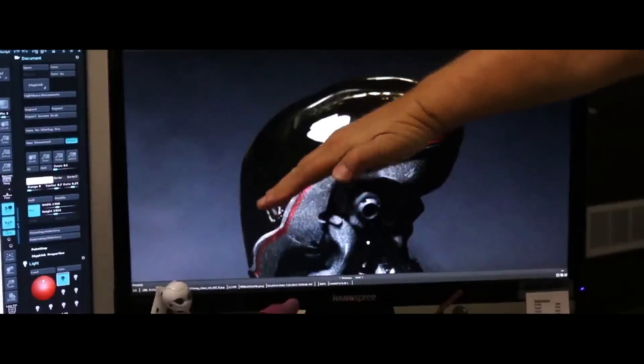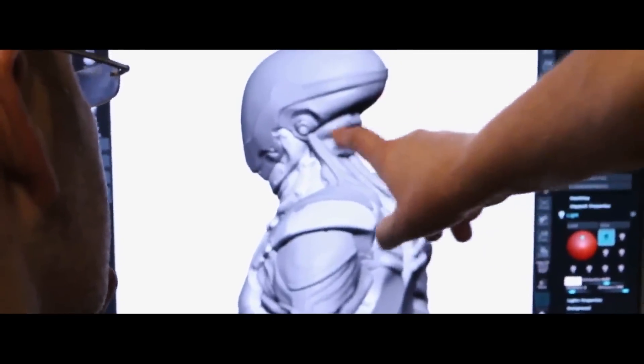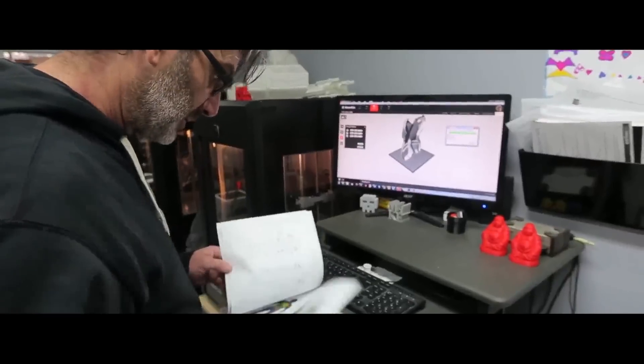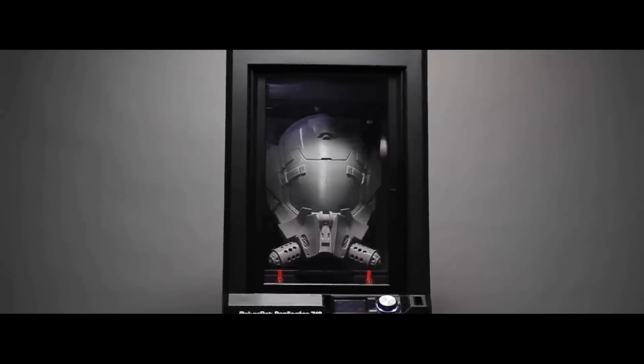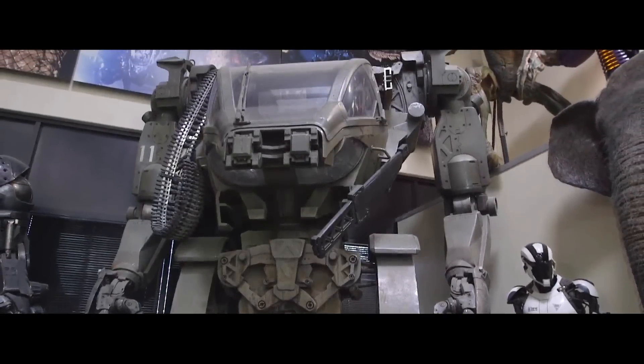They had very specific things that it needed to do. When we look at a part, we have to see what's the best way to achieve that. Alan showed me some character sketches, and I said I think we could do this 100% on a MakerBot Z18. MakerBot's been working with Legacy Effects for a while now, and we're really excited by the work they do because they're constantly pushing the boundaries of what's possible with 3D printing.